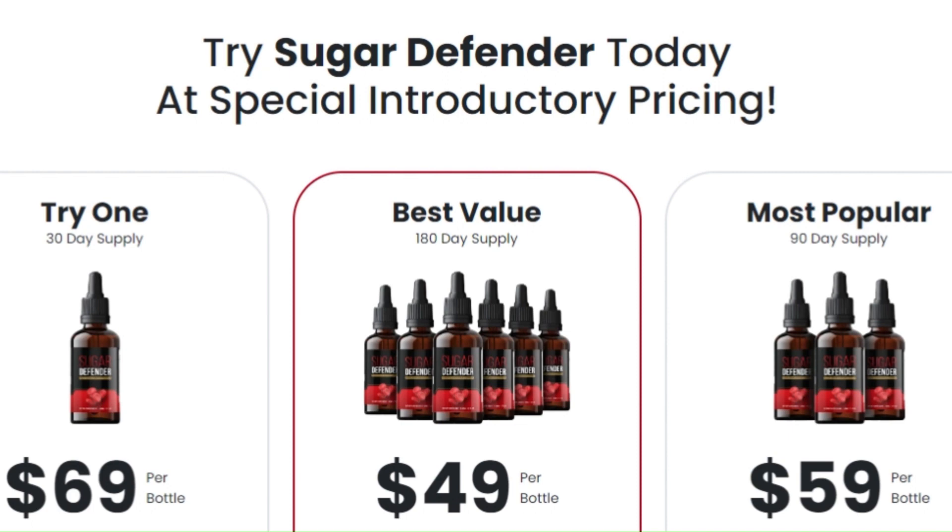So, what are you waiting for? Try Sugar Defender today and see for yourself how it can transform your life. Don't miss this opportunity to improve your health quickly, easily, and effectively. Stock is limited, so enjoy while it lasts. Order now and join the thousands of people who are already reaping the benefits of a healthier blood sugar level and a more energetic and balanced life. Remember,